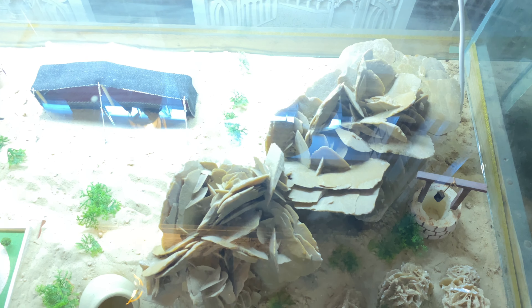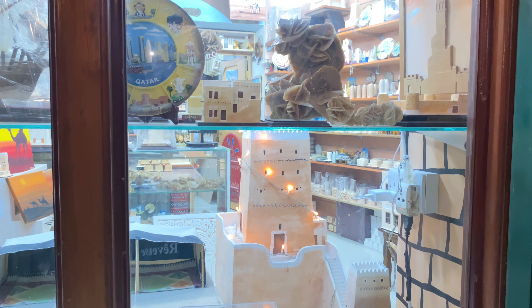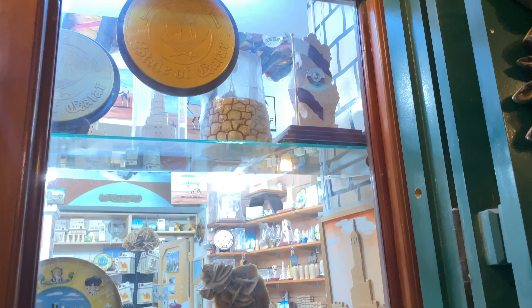Souq Waqif is one of the best places where you can find the authentic desert rose. The desert rose crystals represent the beauty of the Arabian desert.